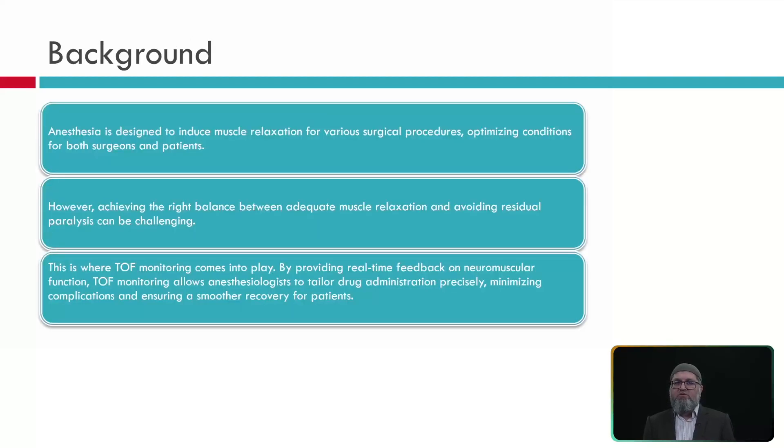Anesthesia is designed to induce muscle relaxation for various surgical procedures, helping optimize surgery for the surgeon — since relaxed muscles allow easy incision and cutting through to bone, brain, and spinal cord — and also for the patient. However, maintaining accurate balance is very difficult. An optimal muscle relaxation is required which avoids any residual paralysis, which can be challenging postoperatively. Intraoperatively, if you have too much muscle relaxant, we cannot perform monitoring of muscle-based modalities.